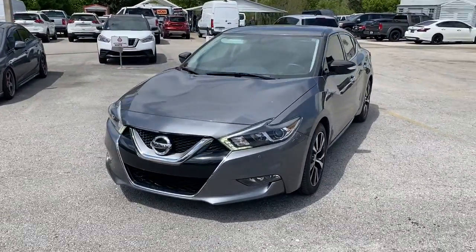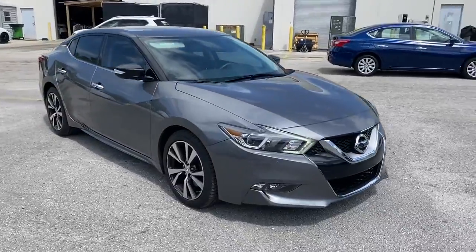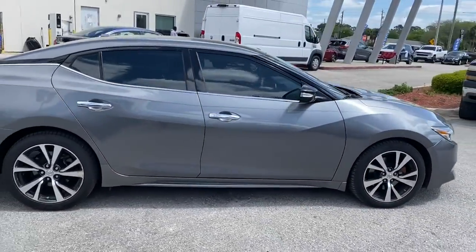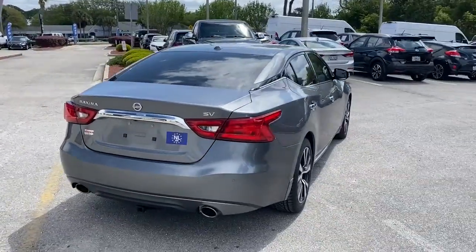Go home happy with the 2016 Nissan Maxima. With less than 50,000 miles on the odometer, this vehicle stands out from the rest. If you like the thrill of performance, you'll love this powerful Maxima.